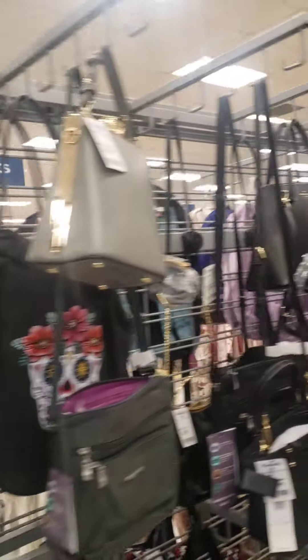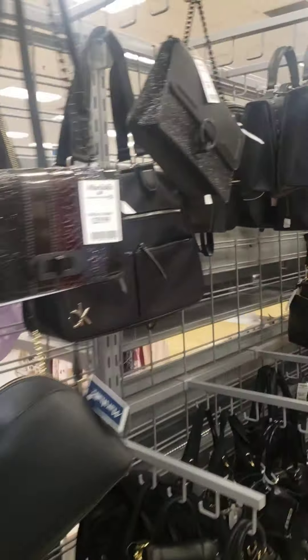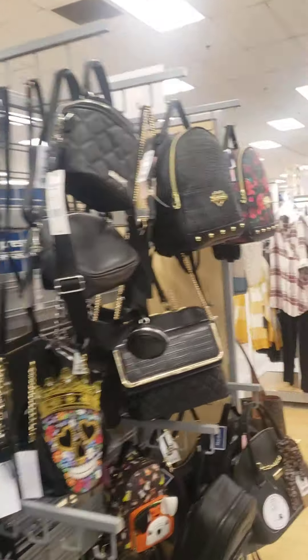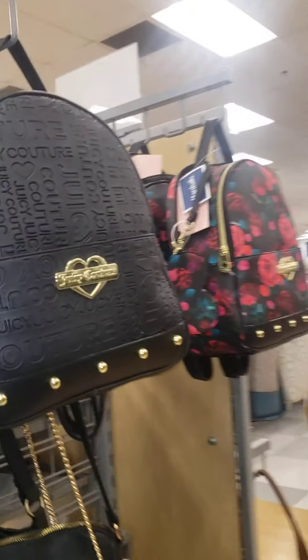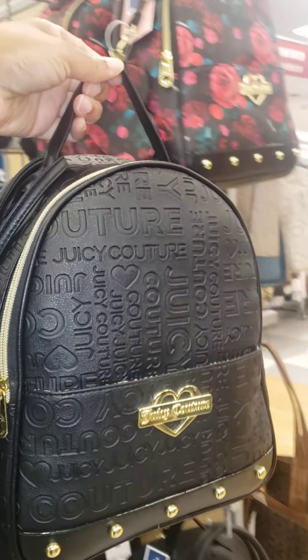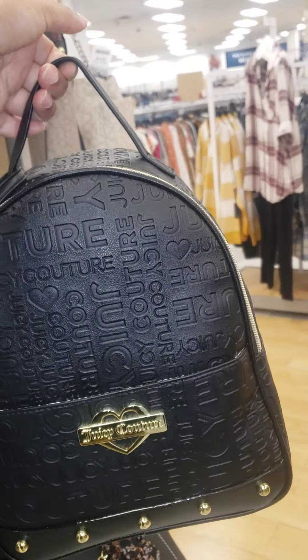That Juicy right here — the other one I got the other day. And I'm not gonna lie, you guys, this one is coming home with me. Let me know what you guys think about it in the comments. The black and then the gold hardware — I think this is adorable.